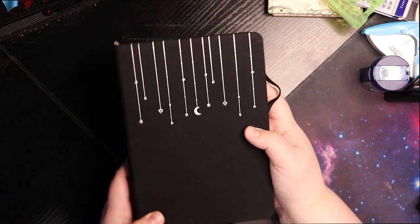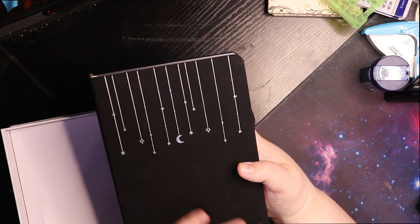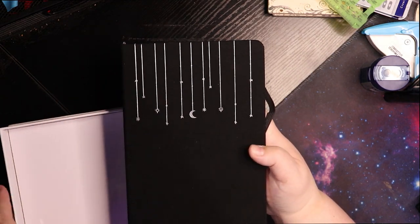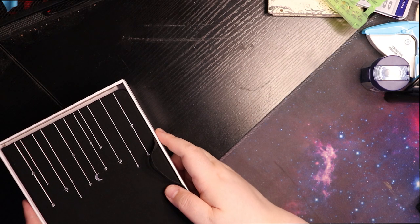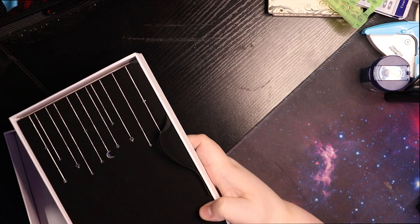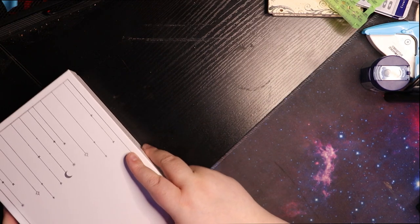The one I ordered from Archer and Olive I'll link below — it has the phases of the moon across the front and it's black. That one is actually going to be a bit of a grimoire. I'll be honest, I'm a really bad pagan — most of my studies I did in my late teens and mid-twenties and have kind of just not spent a lot of time with that part of my life. It's something I want to get back to, so I'm going to keep a journal of things I'm learning, pick up some craft books, do some reading, and start keeping notes. That's what I'll use the third book for.